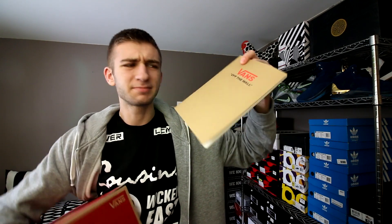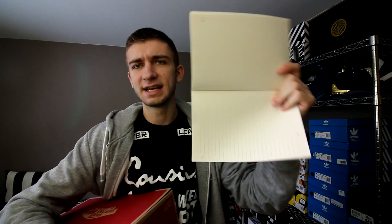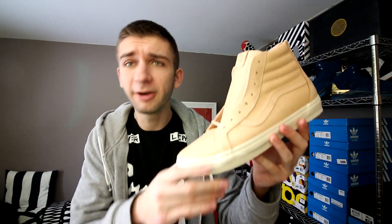We got Vans Off The Wall, and they actually hooked me up with something really cool — this notebook right here. It's just a cheap Vans notebook with a whole bunch of lined paper on the inside. You may think that's no big deal, which it really isn't, but I use tons of notebooks, so having one is great. But the pair of shoes, let me tell you, they're even better.